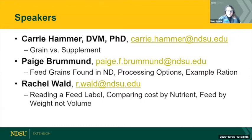Like the last webinar, Carrie is going to give us more of the science side of things — what these are and when would we use a grain or a supplement. Then Paige Brumman is going to come in with feed grains found in North Dakota, processing options, and example rations. And then Rachel Wald is going to end with reading a feed label, comparing costs by nutrients, and feeding by weight, not volume.